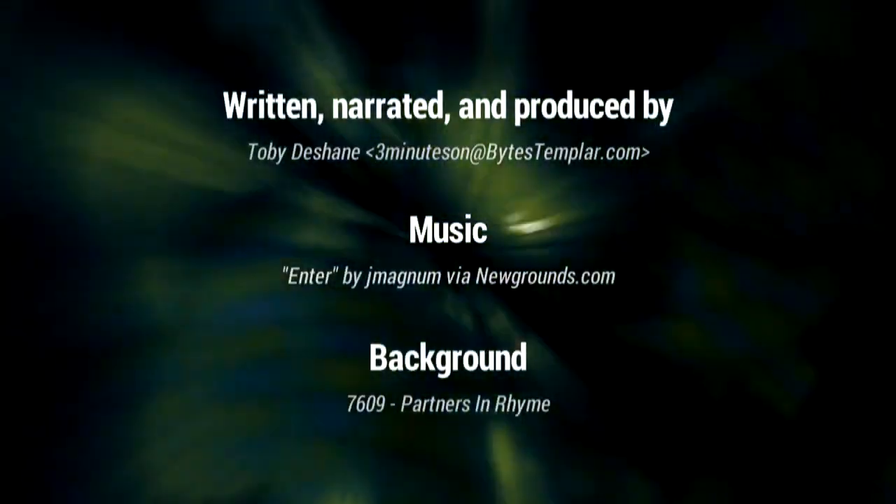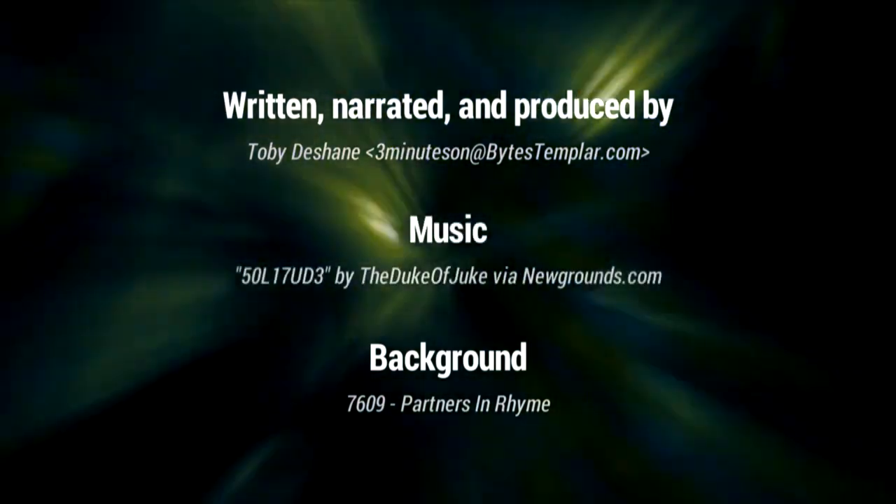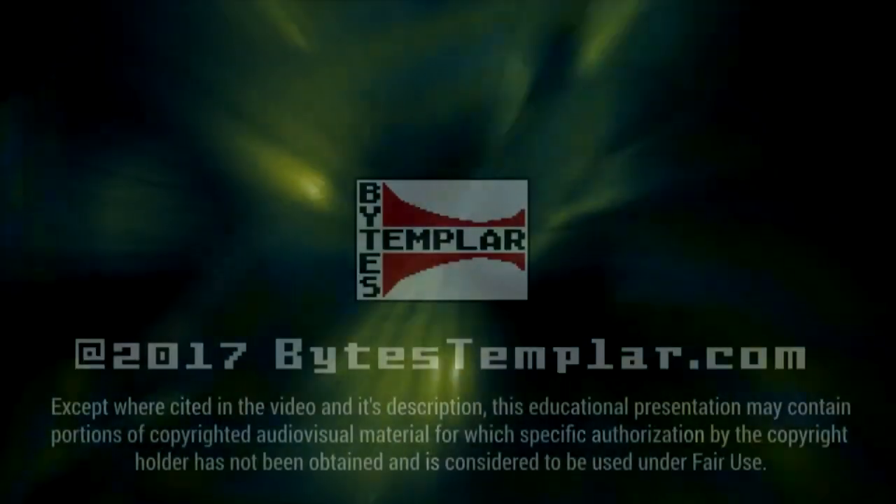That's all for now — sorry it's been so long since the last one; life happens. To read more on this topic, check out the links in the description. If you have a suggestion for a new topic you'd like to see covered, let me know in the comments. If you found this informative and want to know more random things in three-minute bites, be sure to hit subscribe. Thanks for watching.